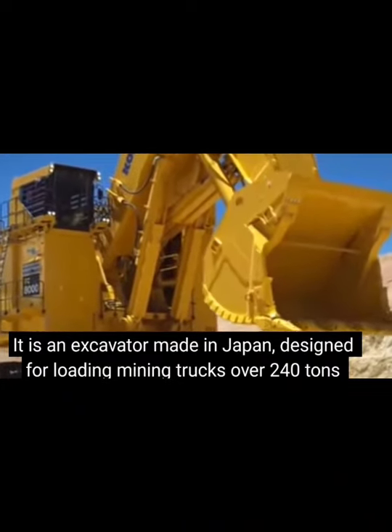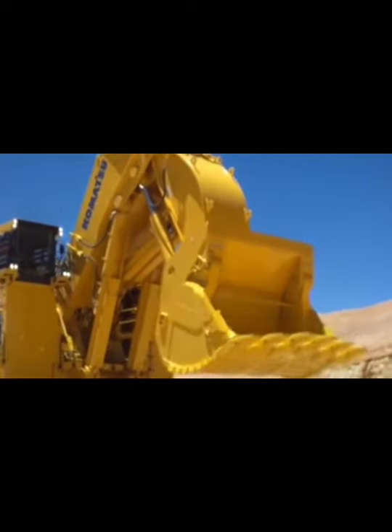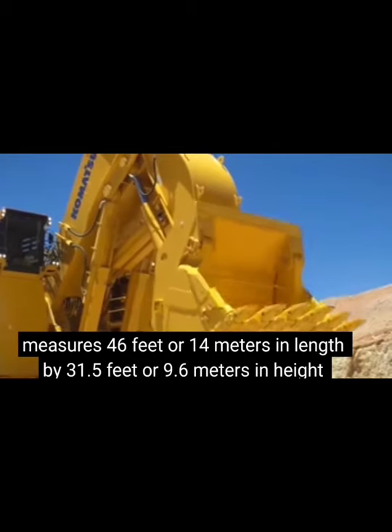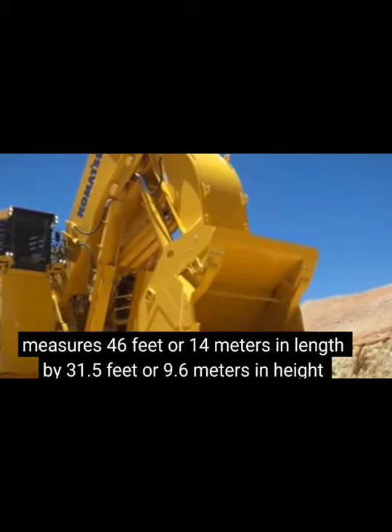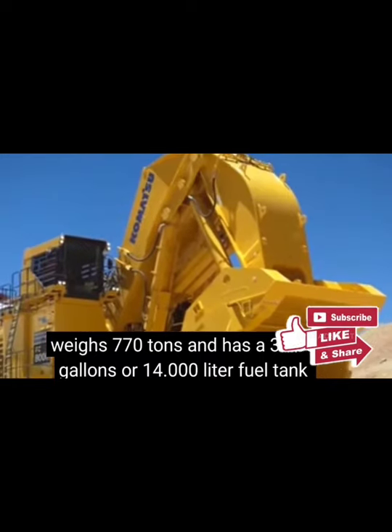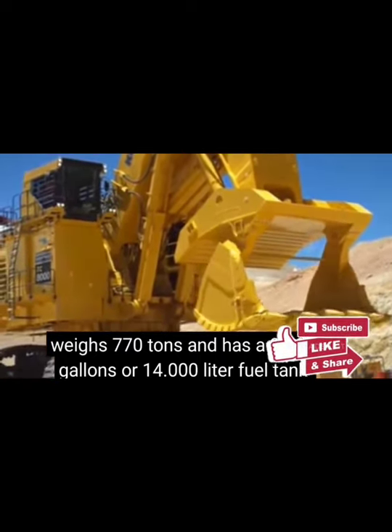It is an excavator made in Japan, designed for hard mining trucks over 230 tons. It measures 31.5 feet, or 9.6 meters, in length. It weighs 770 tons and has a 3,700 gallon, 14,000 liter fuel tank.